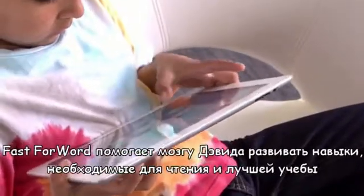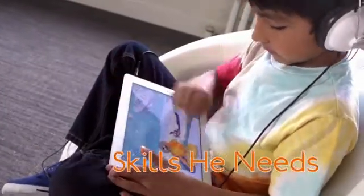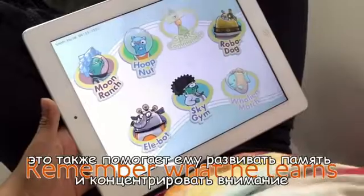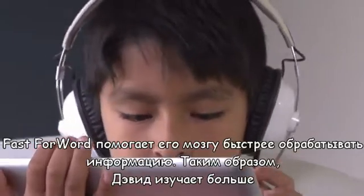Fast Forward helps David's brain with the skills he needs to read and learn better. It also helps him remember what he learns, pay better attention, and process faster so he can learn more from his teacher.